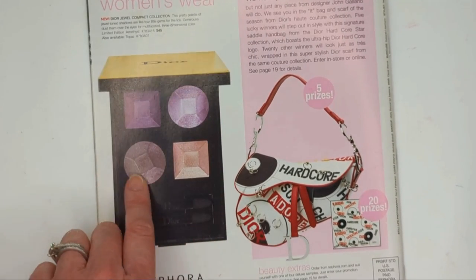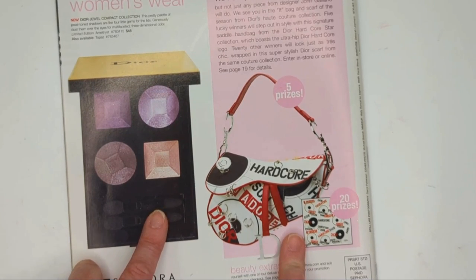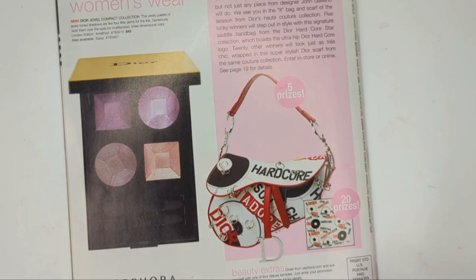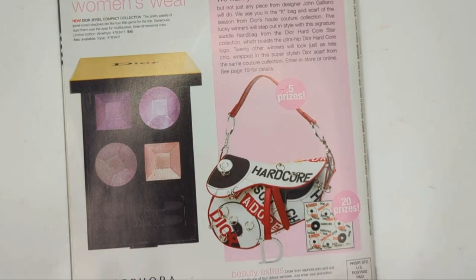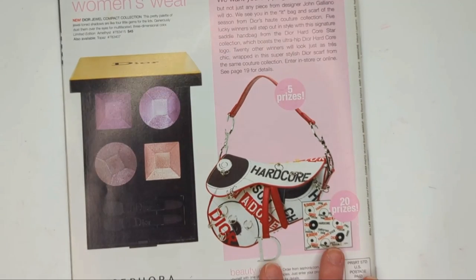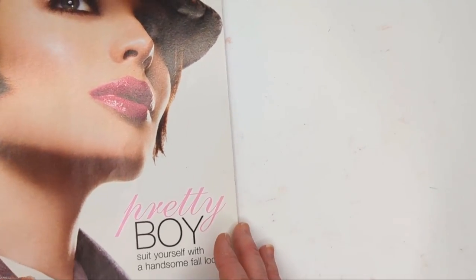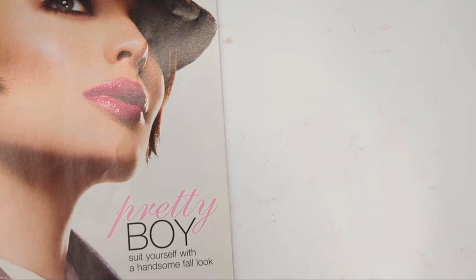On the back cover we have a palette from Dior, and they were giving away a Dior handbag, which was really fun. So anyway guys, this was fun - I loved going back down memory lane. If you were wearing makeup back in 2004, you may remember a lot of these. I'd just love to hear your thoughts on makeup back then and what it was like. Thank you so much for watching - I really appreciate it. If you like this video, I do have another version where I talk about a catalog from 2005. Thanks so much guys, I'll see you in my next one. Take care, bye!